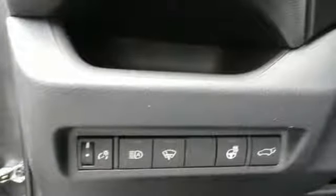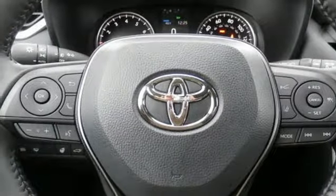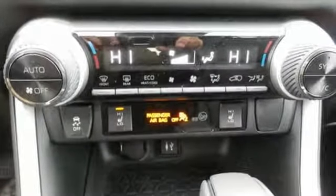Heated steering wheel, inline four cylinder engine, hands-free lift gate, electronic shift on the fly and automatic transmission.